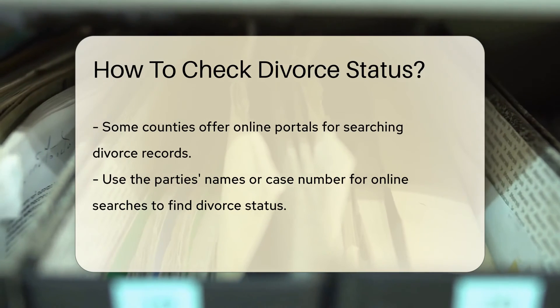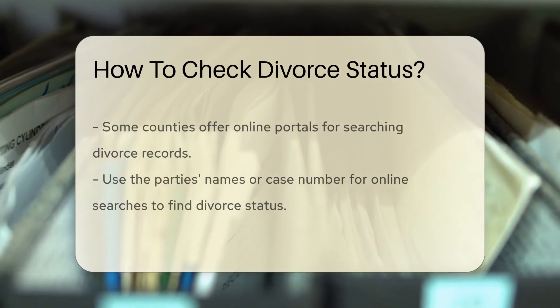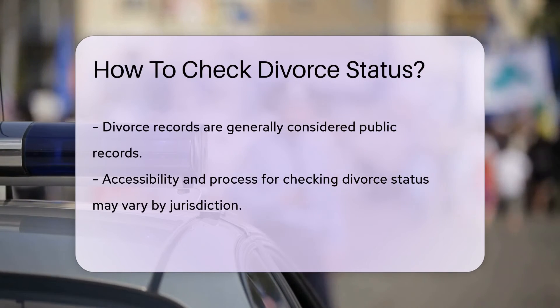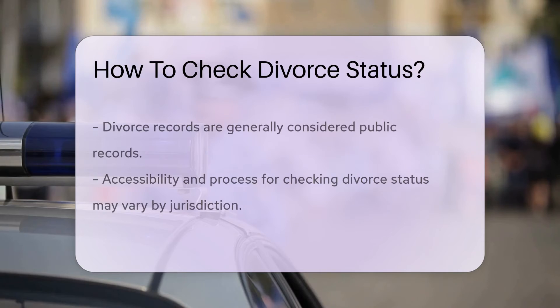Alternatively, some counties offer online portals where you can search for divorce records using the party's names or case number. This method can provide you with the divorce status without visiting the courthouse in person. Remember that divorce records are typically considered public records, but the exact process and accessibility may vary by jurisdiction.